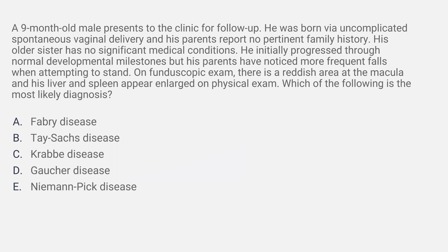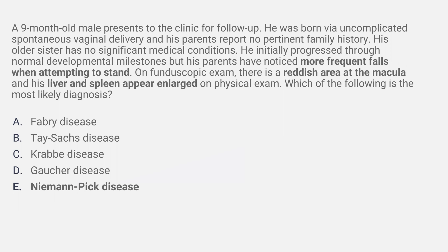The answer to this one was Niemann-Pick disease. The bolded high-yield things in the question: more frequent falls when attempting to stand, especially when someone was initially reaching normal developmental milestones, is describing neurodegeneration. On fundoscopic exam, a reddish area at the macula is the classic cherry red spot. And the liver and spleen being enlarged is another high-yield point that leads you towards Niemann-Pick disease.